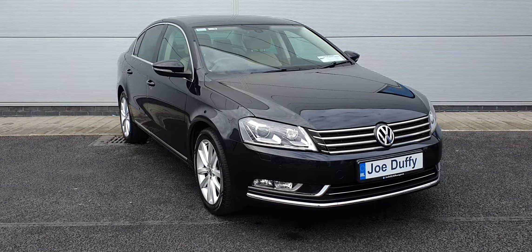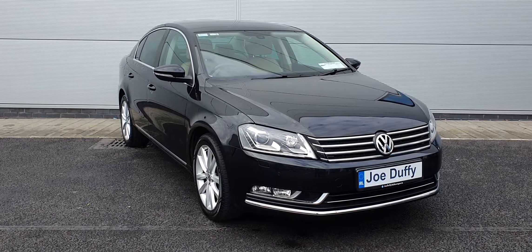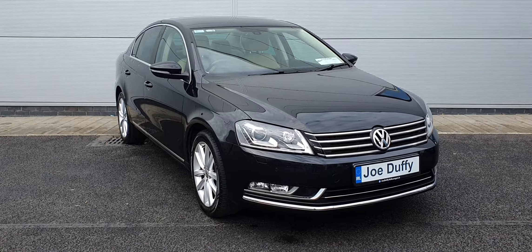All of our used cars here in North Dublin go through a 138 point safety check upon arrival by one of our senior technicians, just to make sure everything is sweet and sound for the next owner. The car will come with a one year warranty with the option to extend it, giving you a two year warranty on the vehicle.